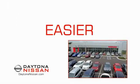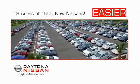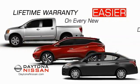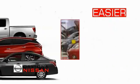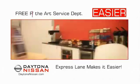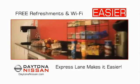The all-new Daytona Nissan — we make it easier. Easier because 19 acres of 1,000 new Nissans means we have the right vehicle for you. Easy to own because every new Daytona Nissan comes with a lifetime warranty. Easy to service because the state-of-the-art facility and express lane makes servicing any vehicle easier. Easy to enjoy free refreshments and Wi-Fi while the kids play.